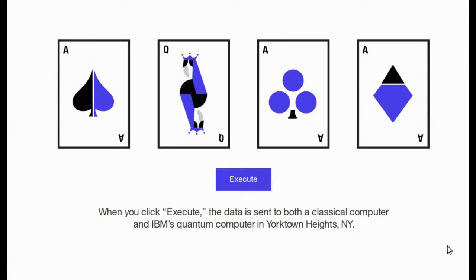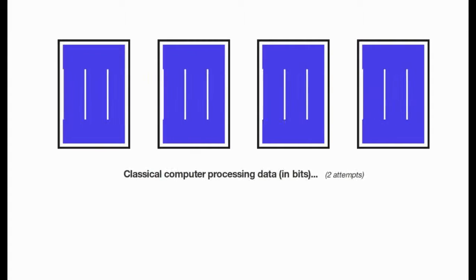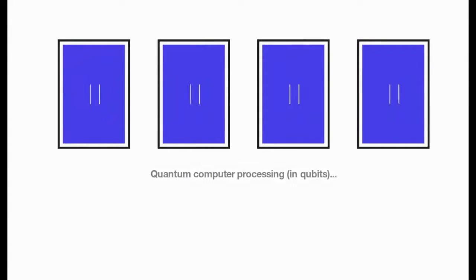IBM Q systems will be designed to tackle problems that are currently seen as too complex and exponential in nature for classical computing systems to handle.